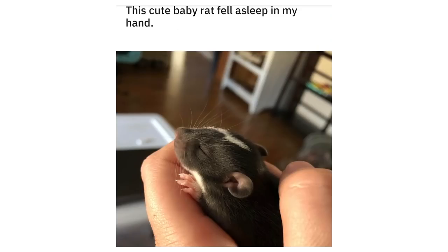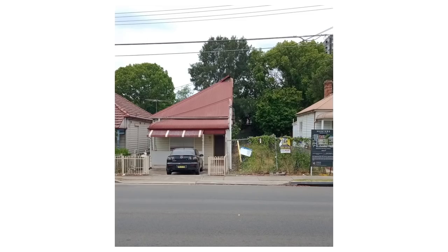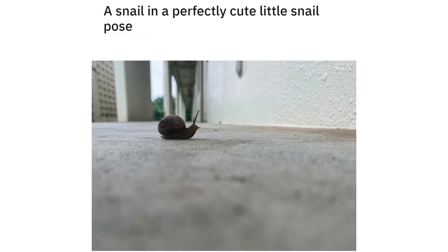This cute baby rat fell asleep in my hand. This house must have divorced. A snail in a perfectly cute little snail pose.